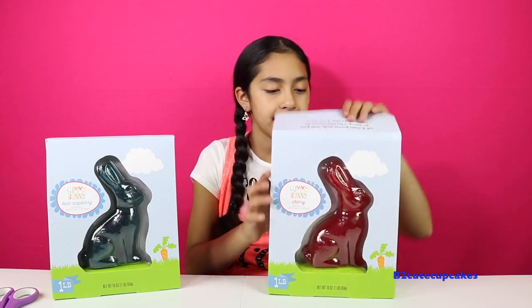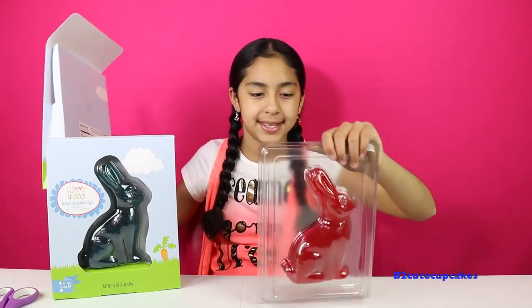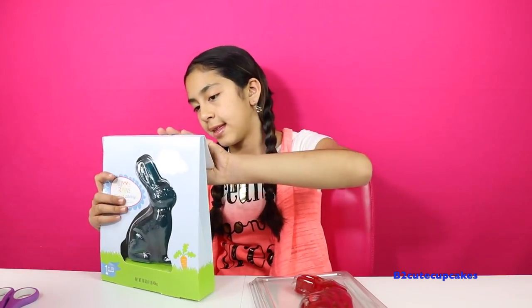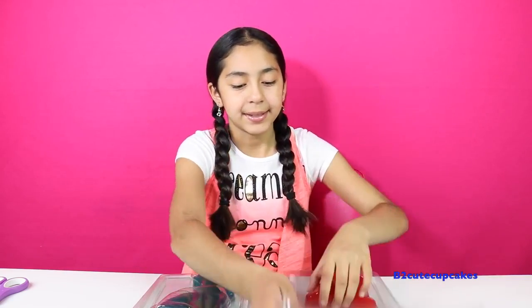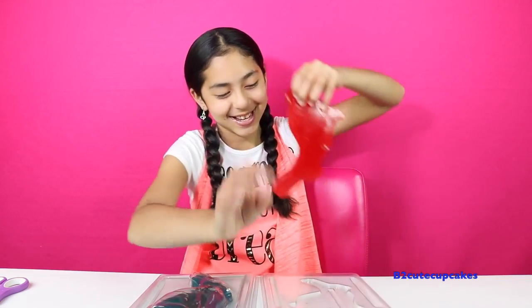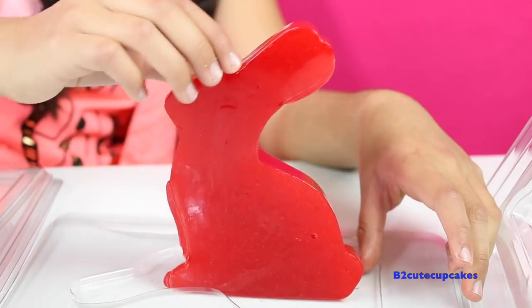Alright, so let's open the red one. And then we have blue raspberry. I'm going to try the red one first. And don't mind my voice, I'm getting sick. So I'm going to open it. Ooh, it's so, like, gushy inside. Look how huge it is. Here's the other side.